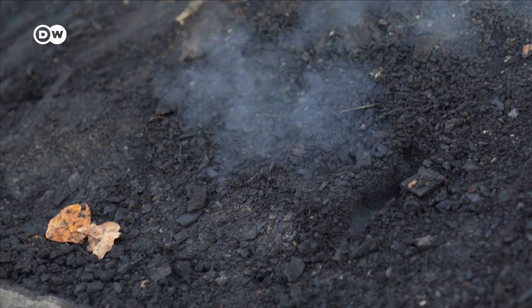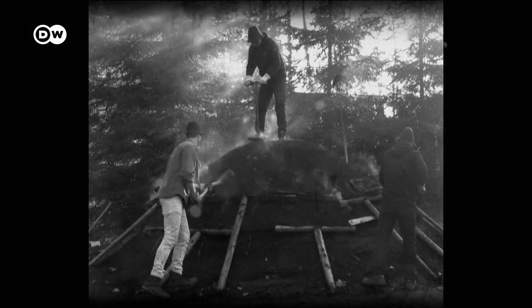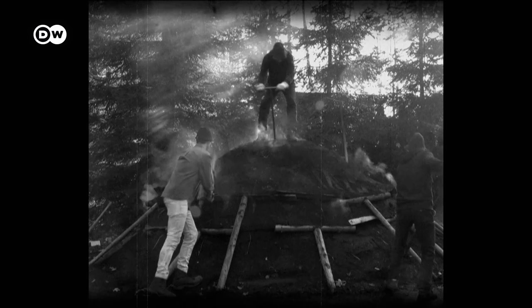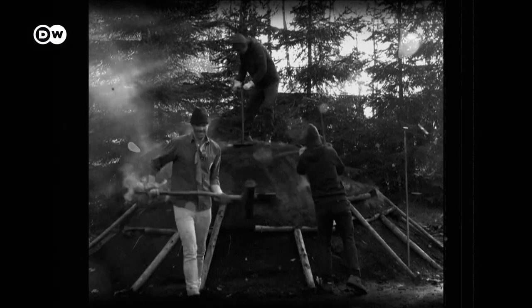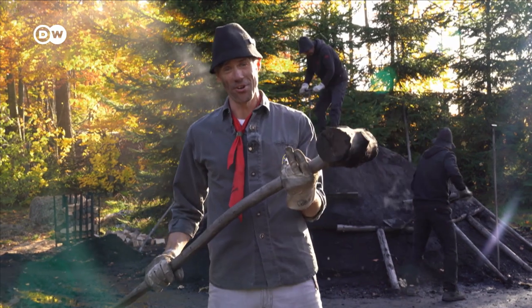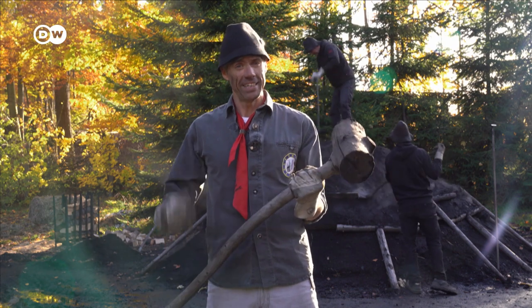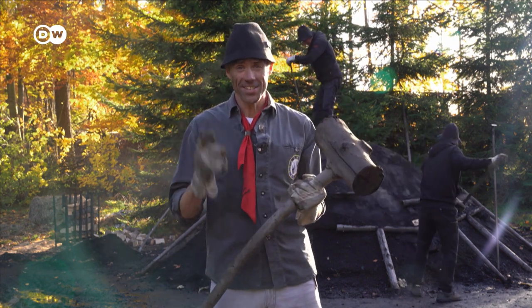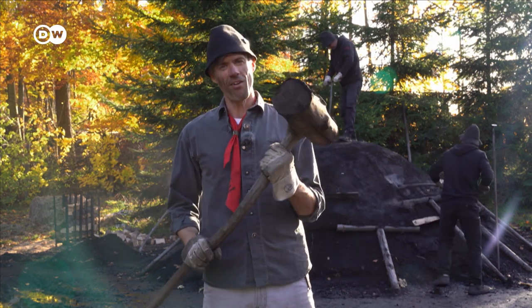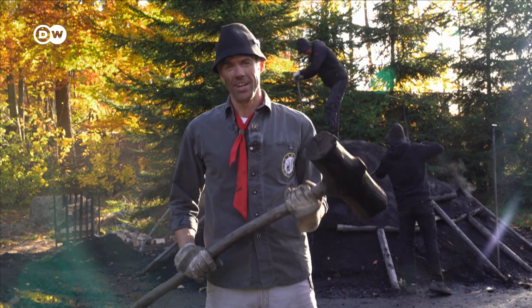Visiting the last of their kind — the charcoal burners in Germany's Hartz mountains. Smoky kilns and sooty faces: working as a charcoal burner is tough. Today it's my turn to do the dirty work. I'm visiting the charcoal burners and making coal from wood. It doesn't just look like hundreds of years ago — things are still done exactly the same way. Now I'm putting all my energy into finding out why the last of their kind still cling to their dying craft.